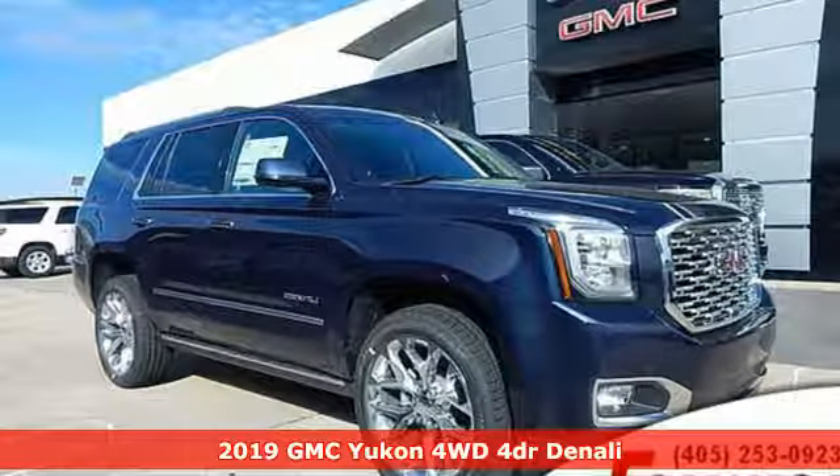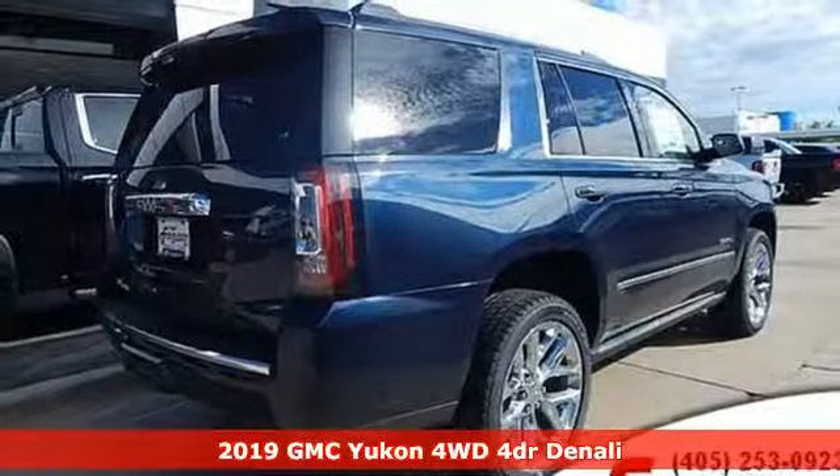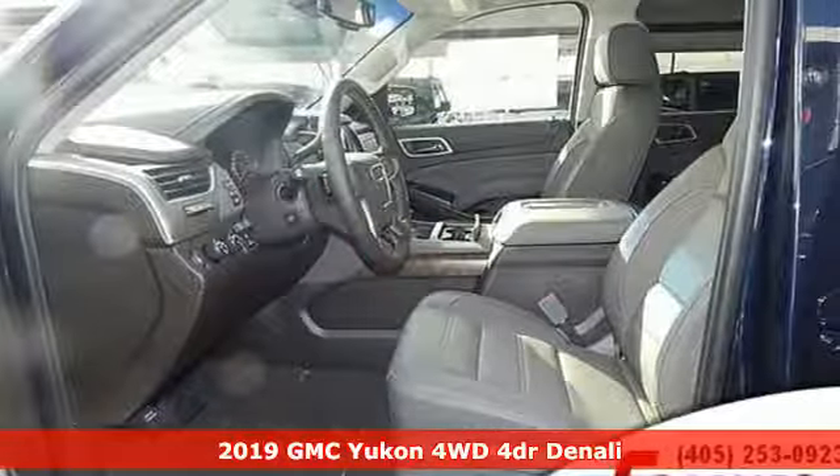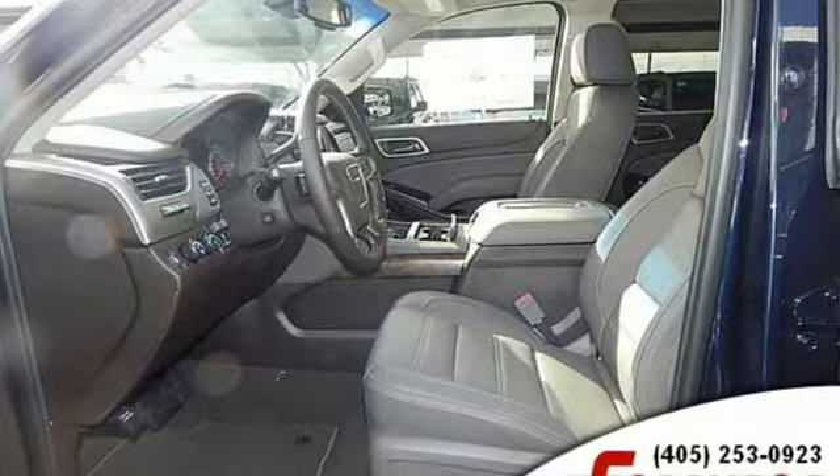It's a new 2019 GMC Yukon. The best ability for your next vehicle is capability, and this Yukon has it. It's well equipped with the features you need.